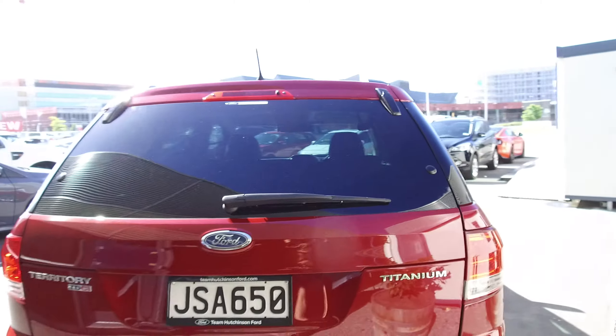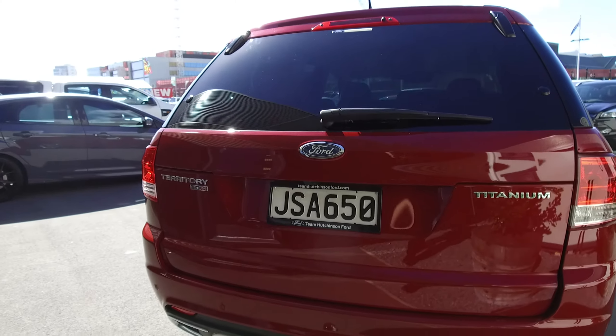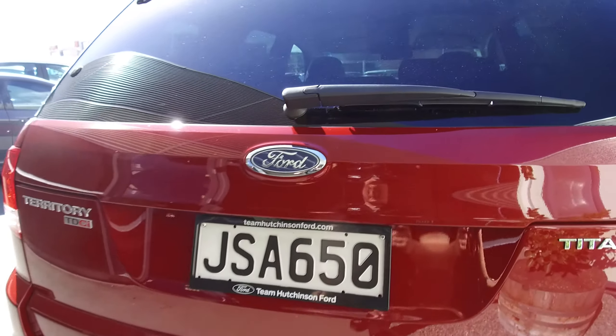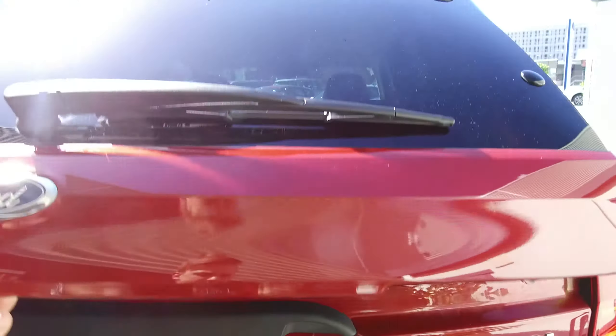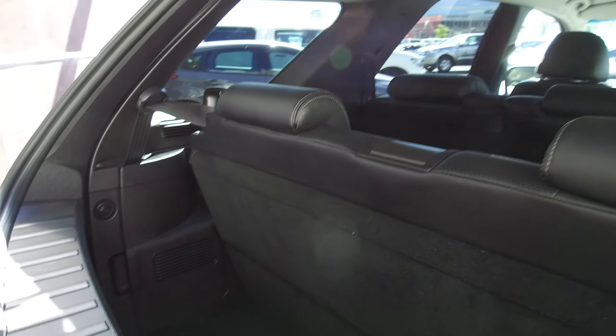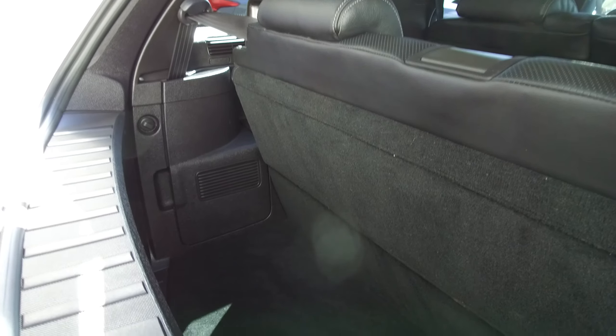Coming to the rear, we've got a dual-opening tailgate, a tow bar, reversing sensors, and reversing camera. The dual-opening tailgate means you can open just the glass — really handy if you're stocking up the back and you've got that third row of seats up, so you've still got plenty of boot space. That's a very handy feature.